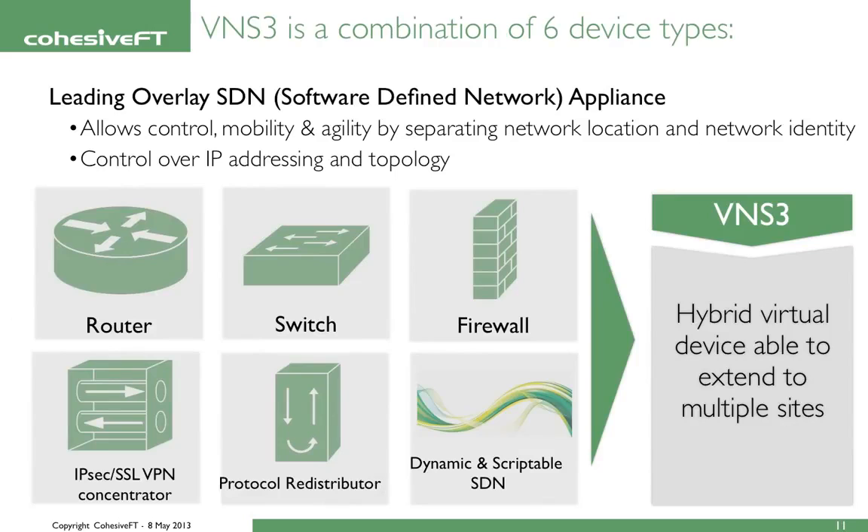So what is Venus Cubed? Venus Cubed is a combination of six device types, and it is completely unique in software-defined networking because of this. It's a router, a switch, a firewall, an IPSec/VPN and SSL VPN concentrator, a protocol redistributor, and a dynamic and scriptable software-defined networking device in its own right.